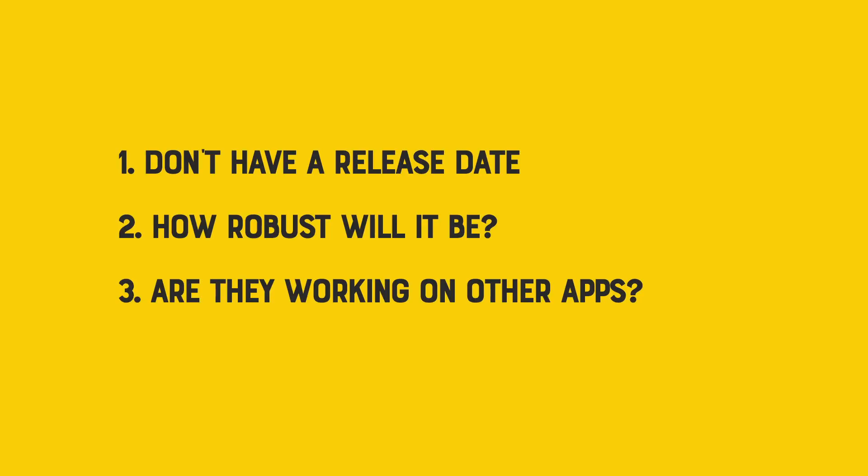Three: are they working on other apps? Are we going to see Illustrator, After Effects, Premiere? I got the impression from the article that this is a much bigger thing than just creating a new Photoshop app, and that they plan on rolling out more apps as they finish them.